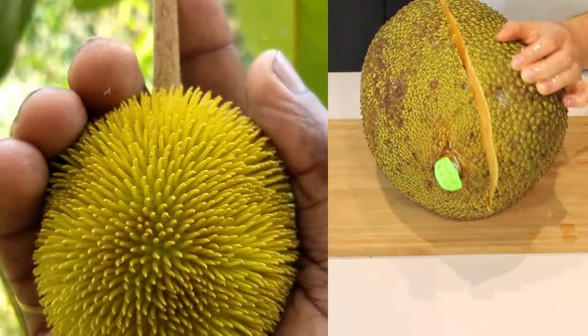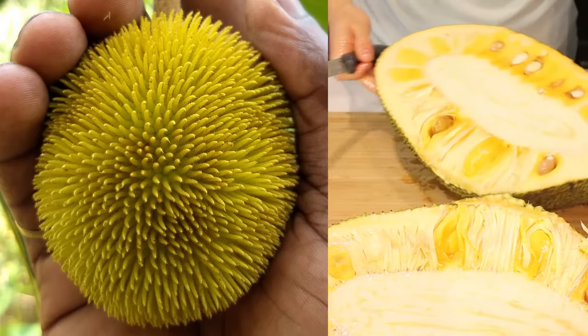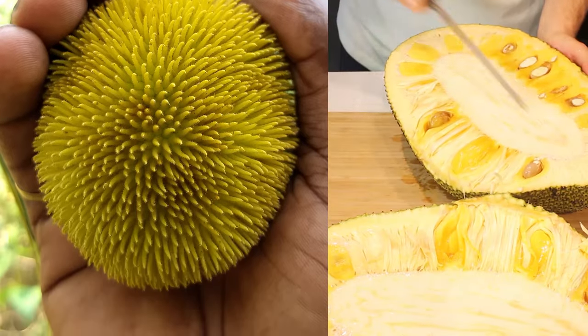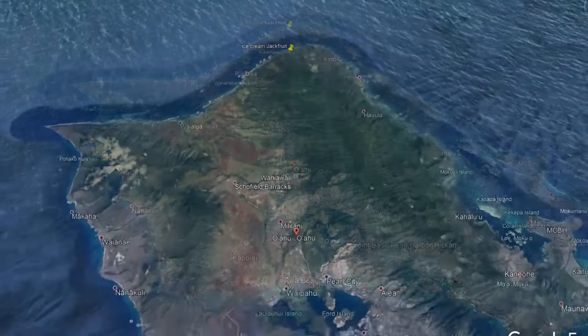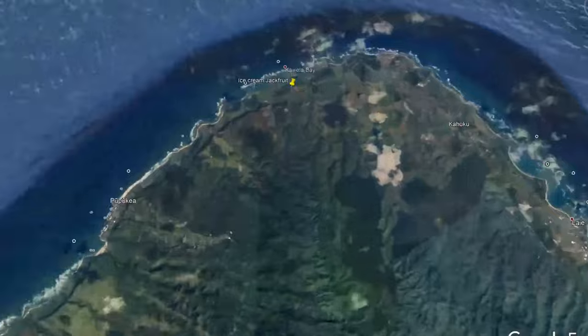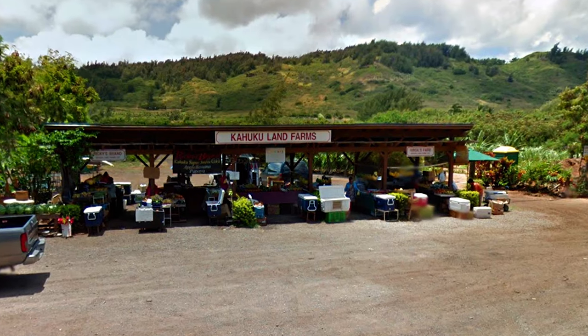Originating in the rainforest of the Western Ghats of India, this fruit spread across Southeast Asia and the Philippines. In 1782, plants from a captured French ship on their way to Martinique were taken to Jamaica, where it is now a common fruit. From there the jackfruit made its way up to Florida and Hawaii, though it still isn't all that common on the Hawaiian islands. On the northern part of Oahu, on the outside of Turtle Bay Resort, is a roadside market that sells a variety called ice cream jackfruit — still to this day my favorite bite of fruit I've ever consumed.